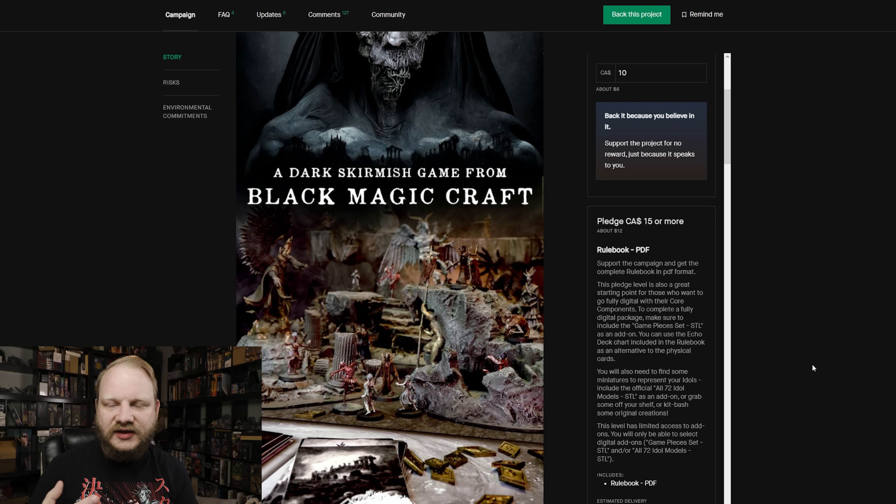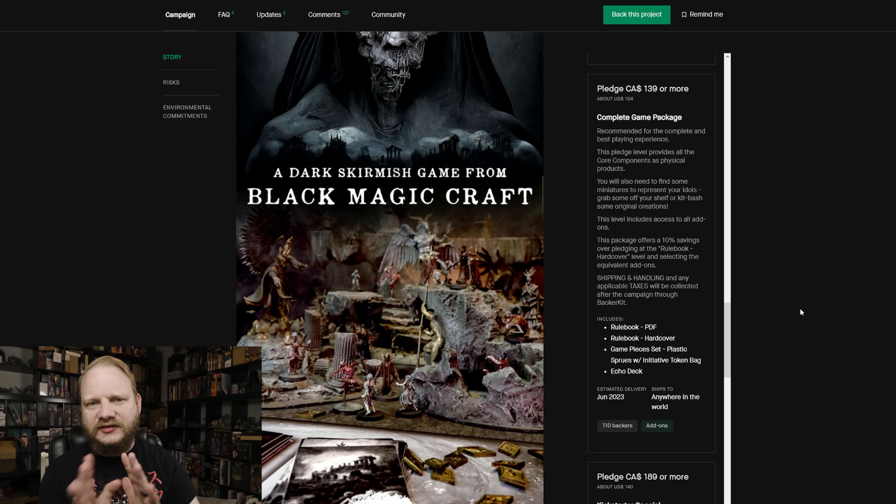You can keep adding more — for instance, you can get the hardcover rulebook for $60 if you want that. The complete game package at $104 gets you the hardcover rulebook and PDF, the HIPS sprues, and the Echo Deck which lets you modify some things. So you get it all for about $100. But the fact that you can get into this game for $12 to $15 is incredible — and they have STLs too, so you can 3D print the minis as well.